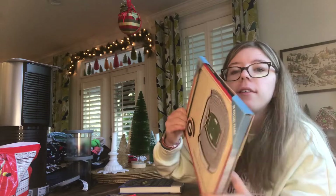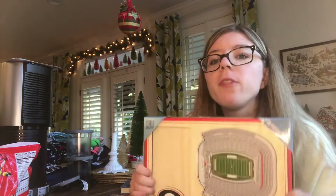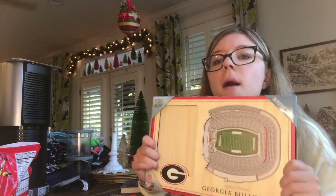This is what my dad got me. My dad went to Georgia for college and he took me to a game four years ago, and I'm going to put this in so I can always have a memory of when I went to that game. I'll move on from the clothes, but this is my new ice cream maker and gelato slash milkshake slash smoothie bowl maker.